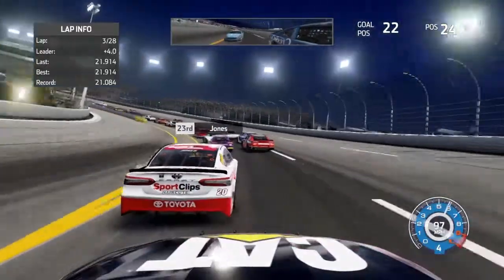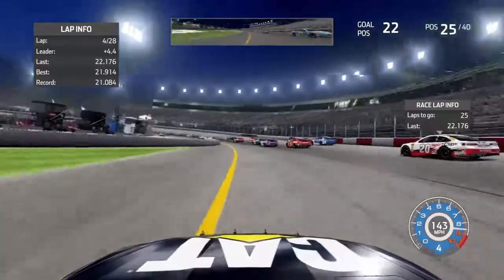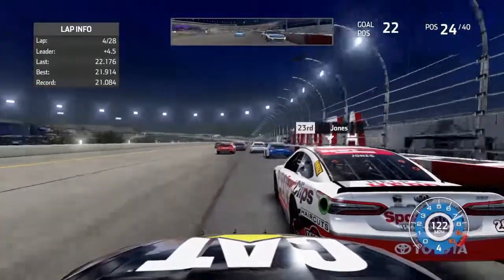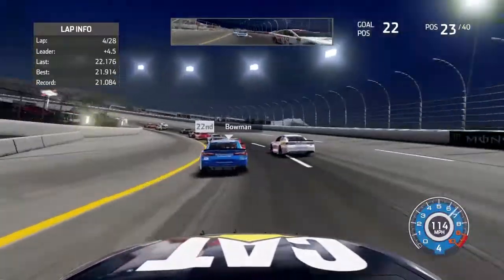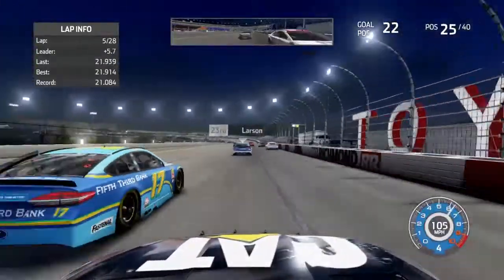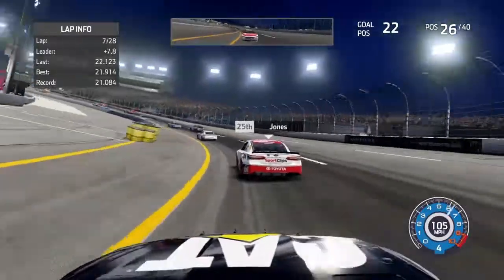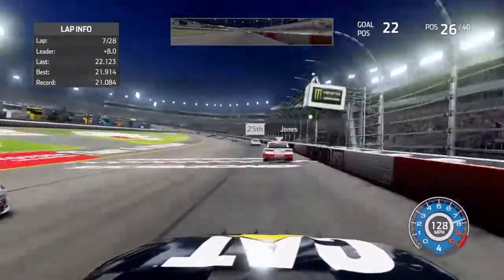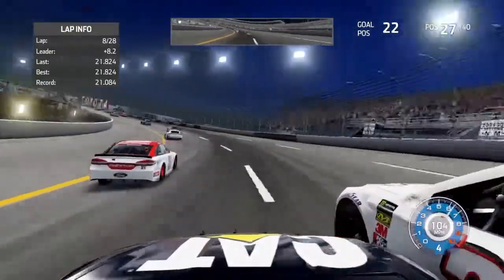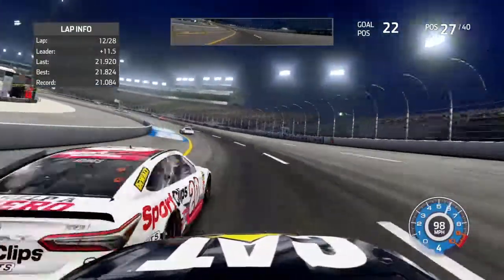Dive bomb — going side by side with Larson into turn one. I'm side by side with Eric Jones again; this guy's going to clear me. Going side by side with Eric Jones going to turn three. Got to clear Eric Jones — moving up the track. He's going to go by me and clear me. I went up the track coming off turn four — Paul Menard's got to clear me for 26th. Going side by side again, got to clear Eric Jones, move it up the track.